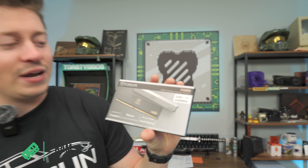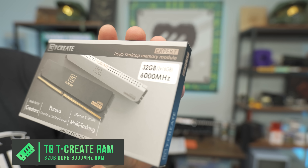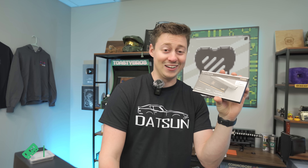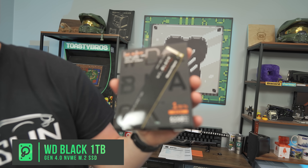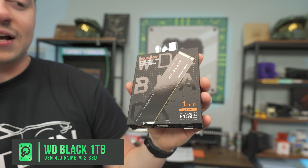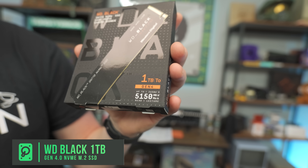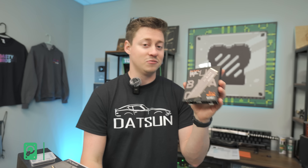Speaking of DDR5, we've got the Team Group T-Create Expert 8, 32 gigs at 6,000 megahertz — 2x16 dual channel with perforated high-airflow heat spreaders. For the SSD we have a Western Digital 1TB SN770 Black, which will perform really well with very fast read and write speeds. Since it's a brand new DDR5 build, we went with Gen 4 support.